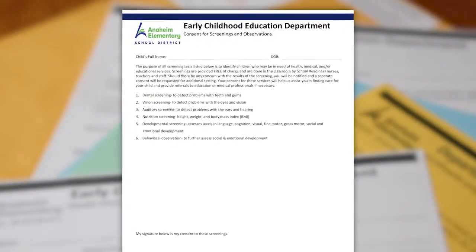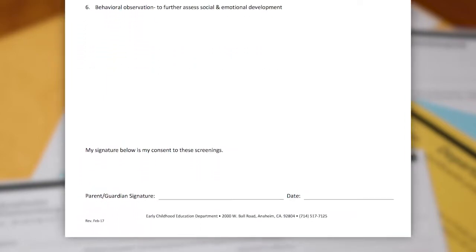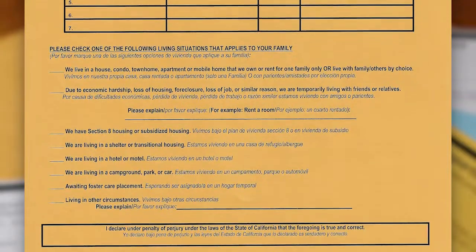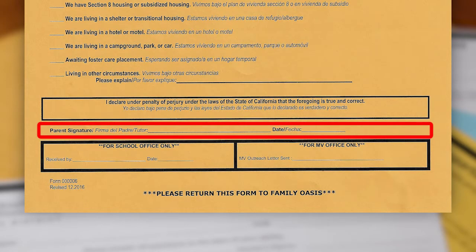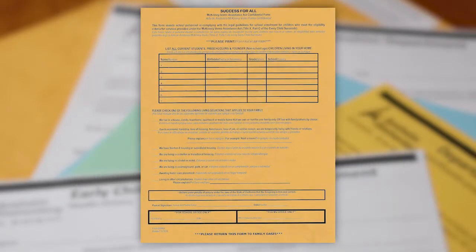The consent for screenings and observations is next. Please fill in your child's full name, date of birth, and sign and date the form. By doing so, you are giving consent for your child to be screened for the tests listed on this form. Next is a golden rod form titled Success for All. Please complete the form by checking off your living situation that applies to your family and sign and date the form. This form assists school personnel in complying with the legal guidelines for school enrollment under the McKinney-Vento Assistance Act.